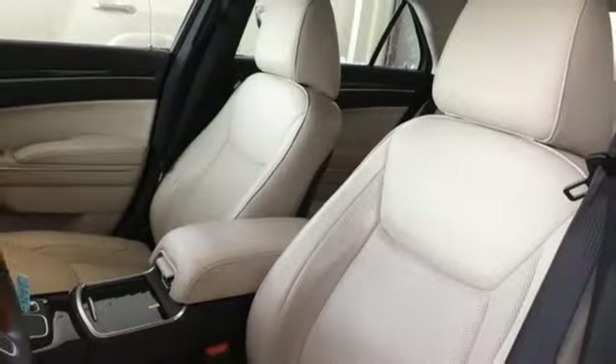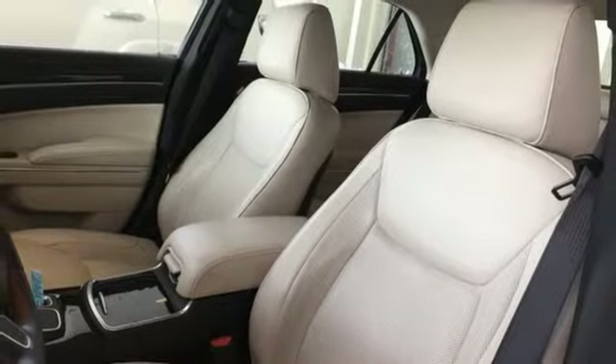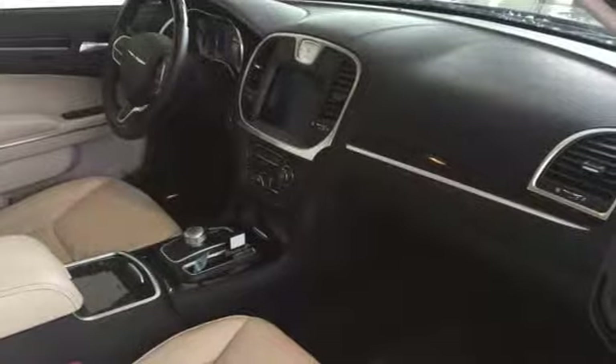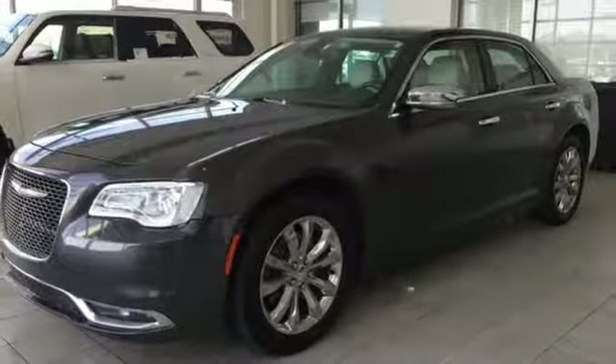It comes with all the amenities you need: streaming audio, power heated mirrors, heated and ventilated leather bucket seats, configurable instrument gauges, and doors and push button start proximity key.